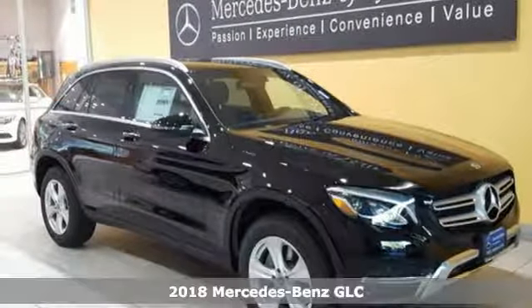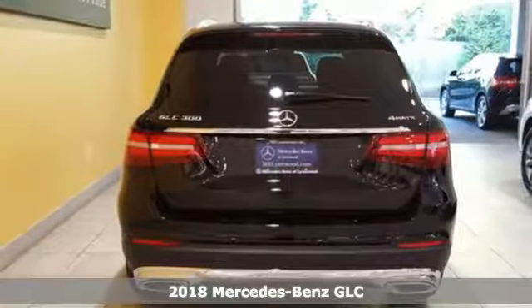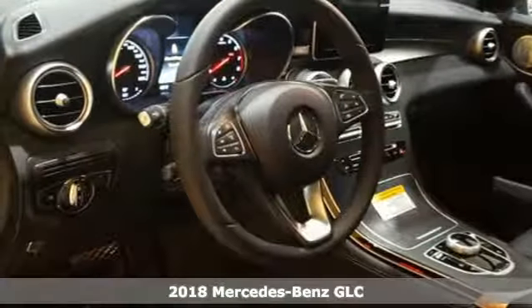Here's a 2018 Mercedes-Benz GLC. The shape ignites your passion for driving, and the engine delivers on the promise.